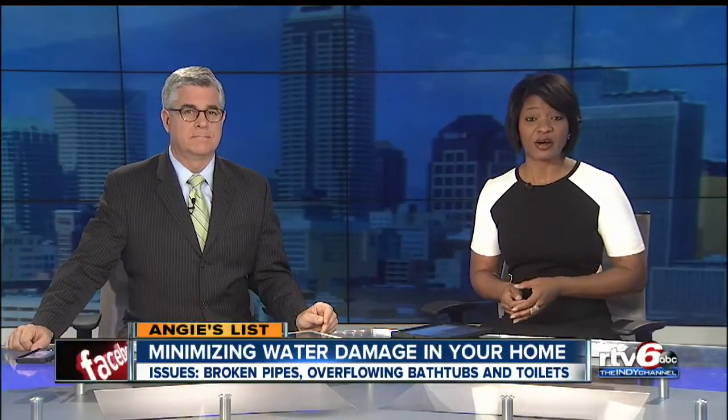Your house fire prevention plan likely includes fire extinguishers and smoke detectors. But what are you doing to minimize your water damage? A burst pipe or failed appliance are five times more likely to happen than a fire. Here's Good Morning Indiana anchor Beth Vaughn.